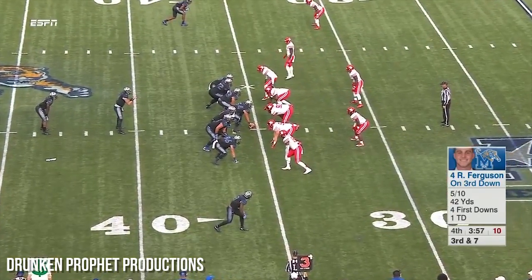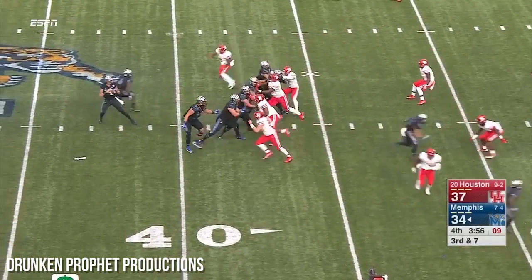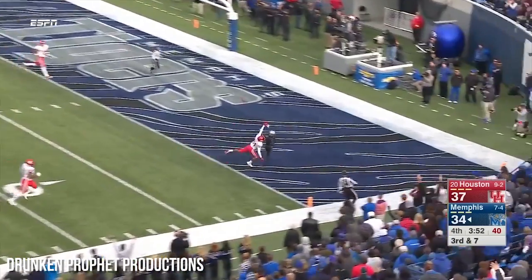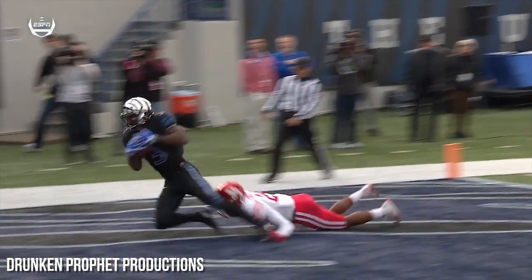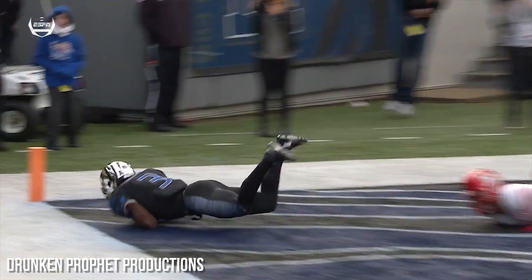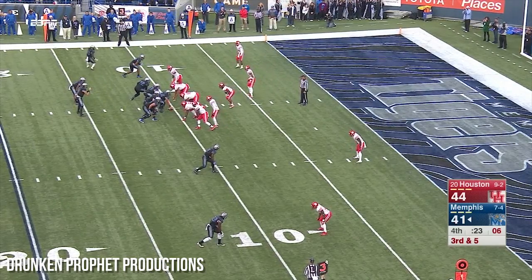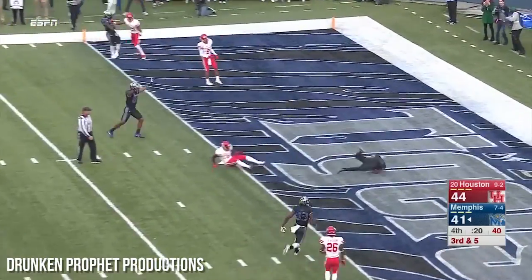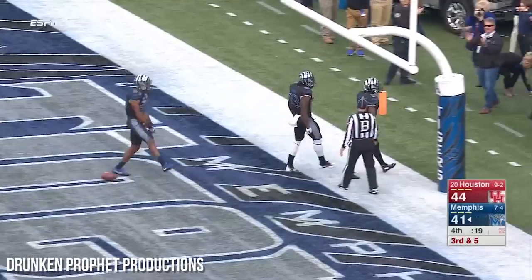It would be a 52-yard field goal from here. Elliott in his career has hit from 56. Ferguson, deep ball — says let's take a field goal out of it. Miller, Miller — got it, touchdown Memphis. Anthony Miller. Dorcius vacates the backfield, Ferguson looks on the slant — Miller. Yes. Touchdown Tigers. It's Anthony Miller again.